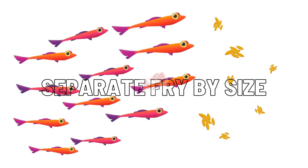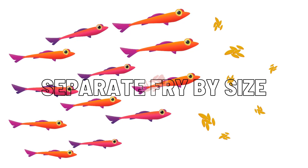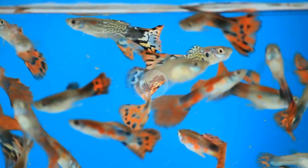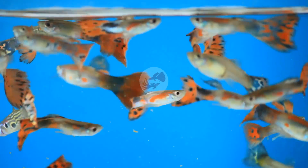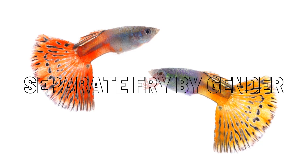Separate fry by size. It is also a good idea to separate the fry by size and different age broods. Bigger fry are more agile and will eat more. The tendency is that the bigger ones will get even bigger and the smaller fry will remain smaller. While raising the fry in a grow-out tank can add a lot to the growth rate, raising each batch separately is even better.